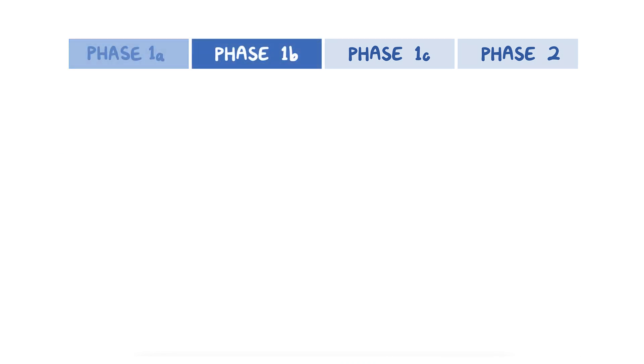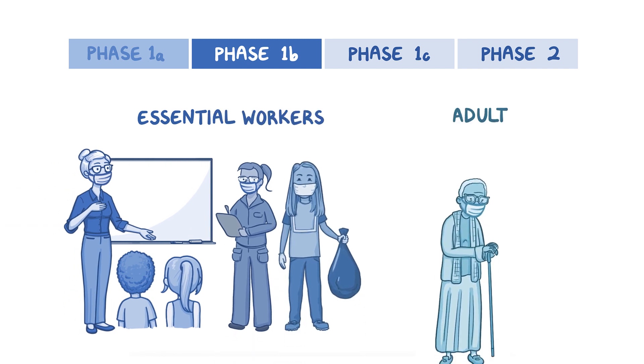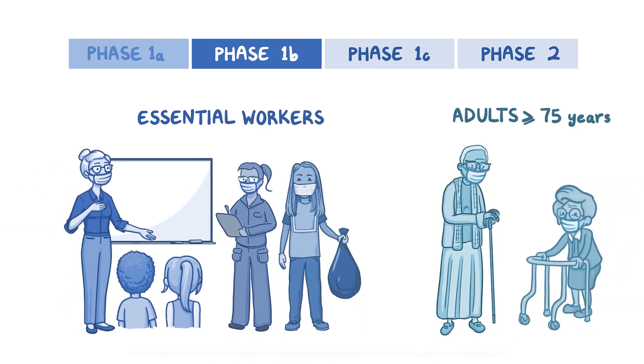Next is Phase 1b, where essential workers and adults aged 75 and over will be vaccinated.